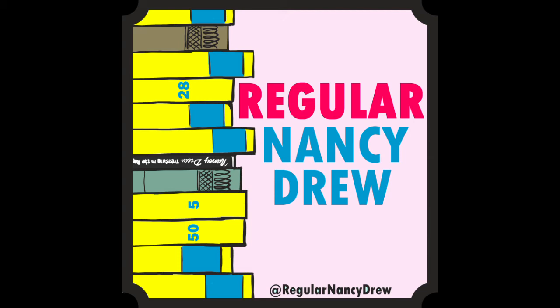Ned asks Nancy to accompany him to his fraternity's party that night after the game, and shows them to the dorm where they'll be staying — Nancy is deemed a special visitor and allowed to stay in a reserved visitor's dorm. The party is being held by his fraternity, Omega Chi Epsilon, which we hear referenced a lot in the Nancy Drew computer games. That consistency was really appreciated.